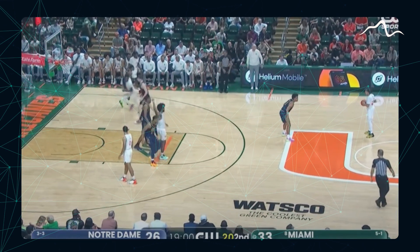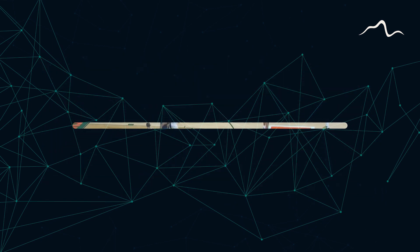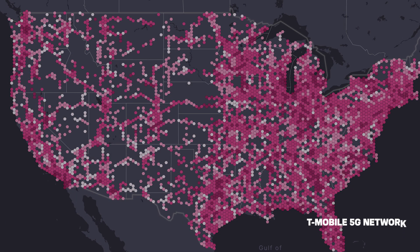My third point would be Helium need to market aggressively within the Miami area. They have started tactical sponsorships, however they need much more to really attract users to build and use the service. My last point would be they need to keep strong relationships with T-Mobile and telecom giants, as it is hard to build out a Helium Mobile network without having a cellular carrier to fall back on.